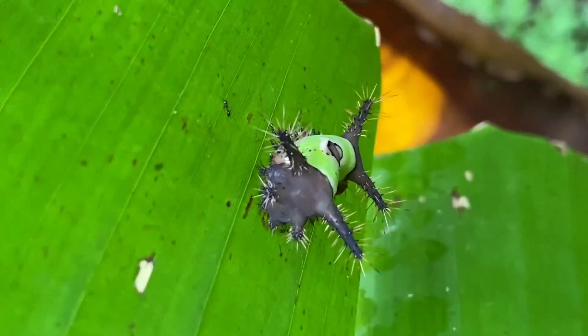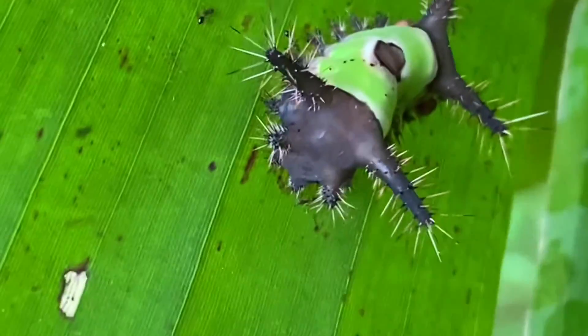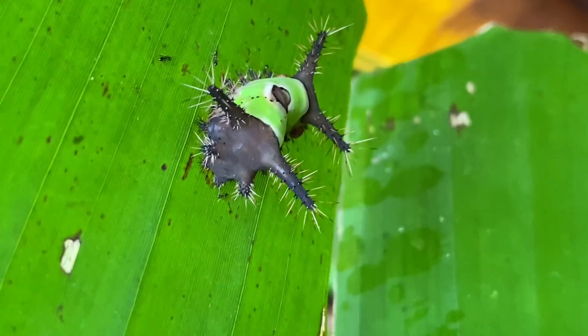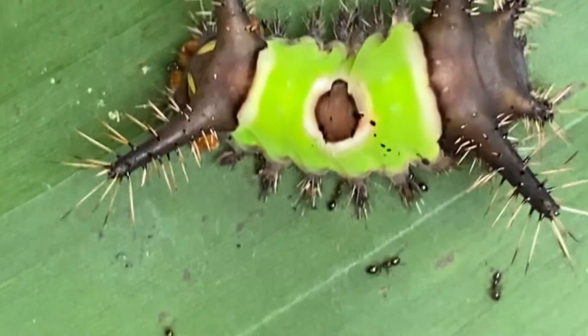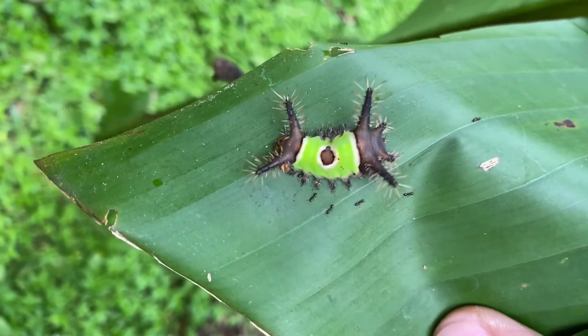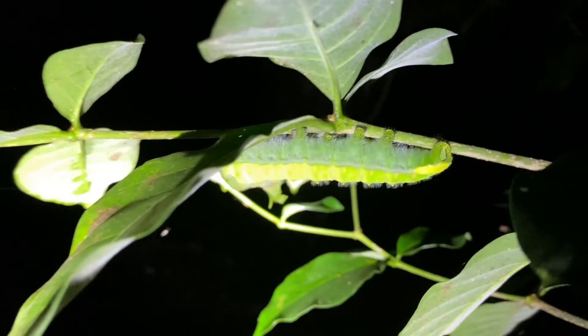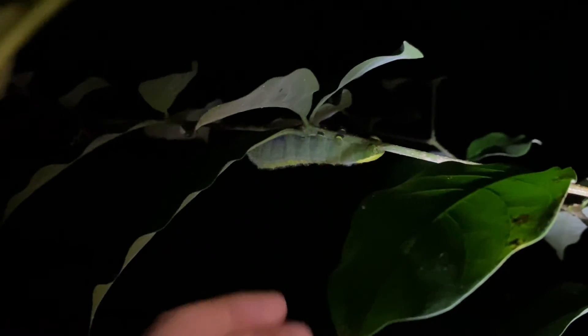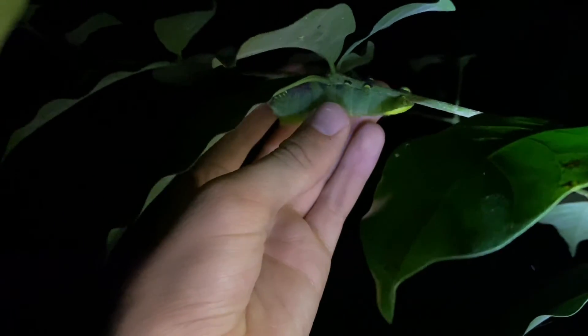Look at this little guy — a saddleback caterpillar, and this is one of those caterpillars you definitely don't want to be stung by. It won't kill you, but it would not be very pleasant. Also notice this symbiotic relationship going on — not sure what the ants' job is, but they're definitely interacting somehow. What it turns into, I would have absolutely no idea.